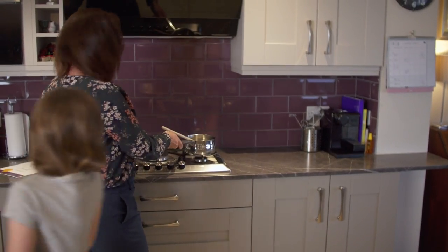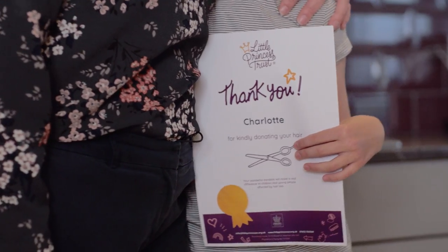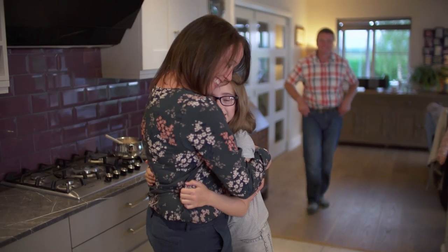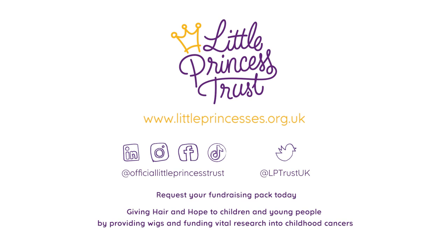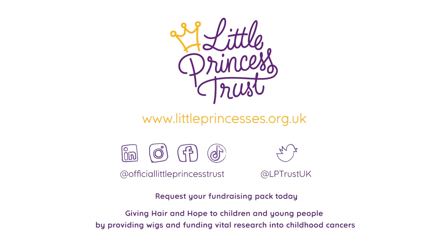Back with Charlotte, her mum tells her that a certificate for her hair donation has been emailed to them. Her mum says: 'I'm so proud of you. Well done.' The video closes: 'We hope that now you know the journey of hair, we have encouraged you to help support our mission of Hair and Hope. Thank you for watching.'